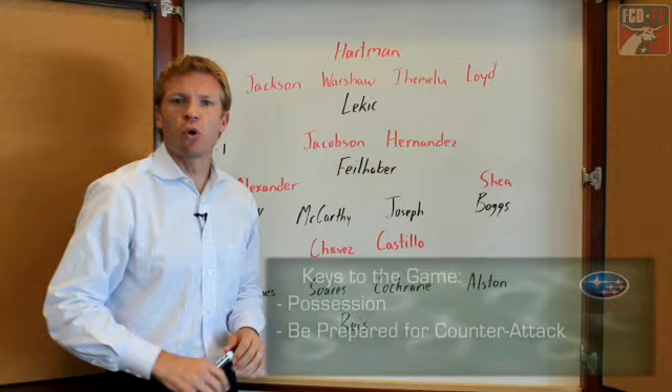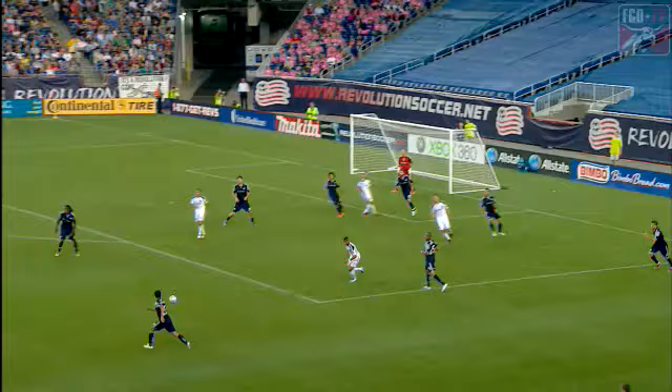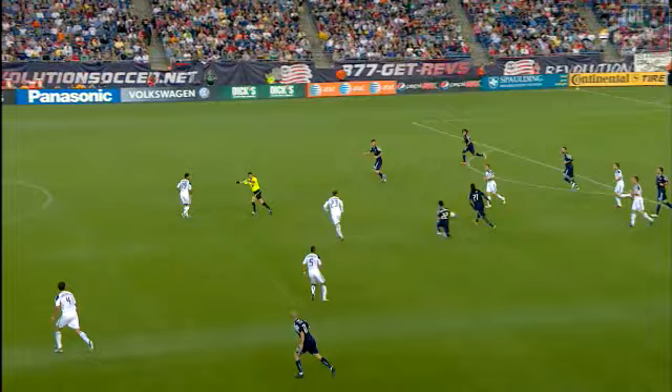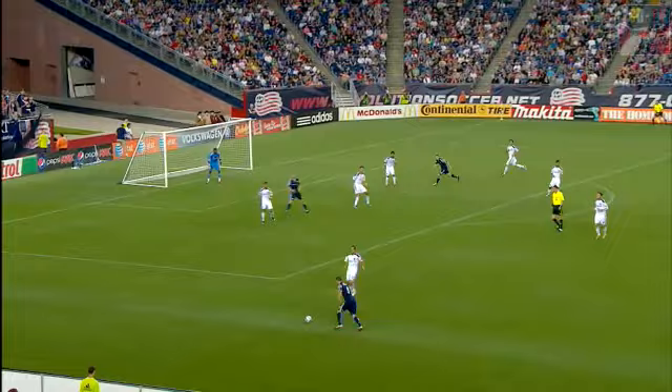The second key to the game is to be prepared for the New England counterattack. The Revolution's five-man midfield works tirelessly to win the ball back when they don't have it. In this clip against the Galaxy, you'll see the Revolution doing exactly that. They've won possession, and the man providing width out wide is Kevin Alston, the right defender. It's a ball over the top from Alston, hopeful and looking for Lekic, but Donovan Ricketts intervenes. The ball is kept in play until it finds the feet of Showery Joseph, whose effort is powerful but off target. LA eventually got numbers back to defend, but New England had two half chances from the counterattack.